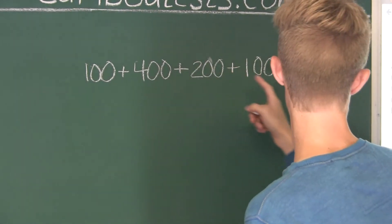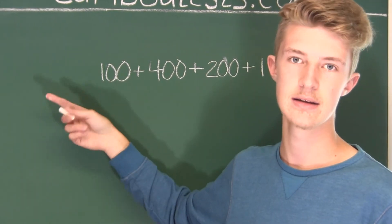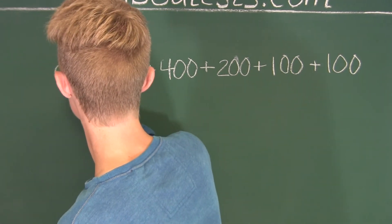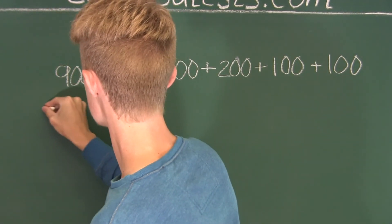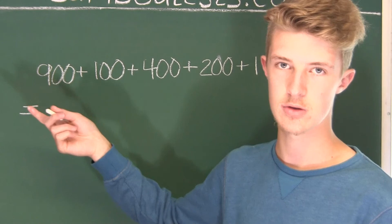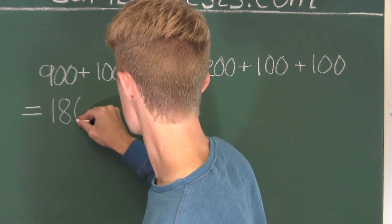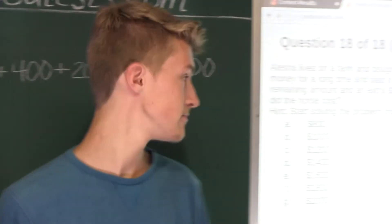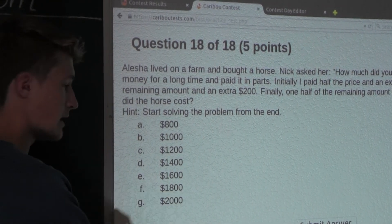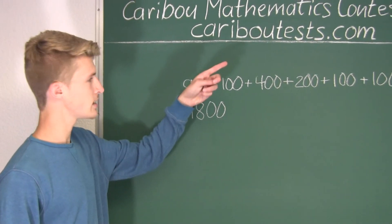That $900 must have been half the price of the full horse, which means she paid half the price, so we must add another $900. We know this was all $900 plus $900, and that equals $1,800. Therefore, the answer is option F, $1,800. If you'd like to learn more about this contest, please feel free to visit our website at CaribouTest.com.